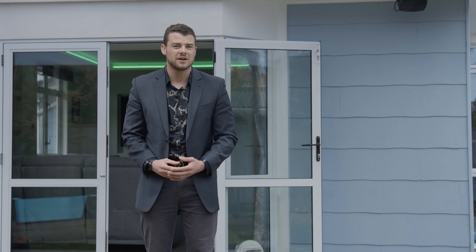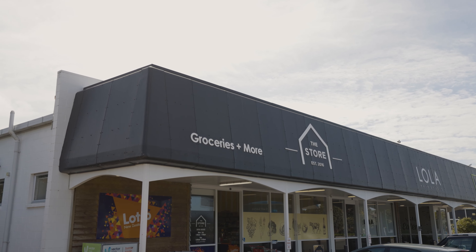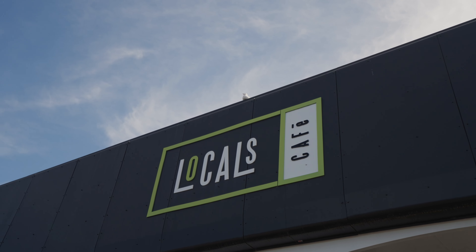Located in Westown, 8 York Crescent is in the zone for Franklin School and Francis Douglas Memorial College. You've got the shops just down the road, like the local store, cafes, and kindergartens — what more could you want? Give me a call for more information: 027 774 7701.